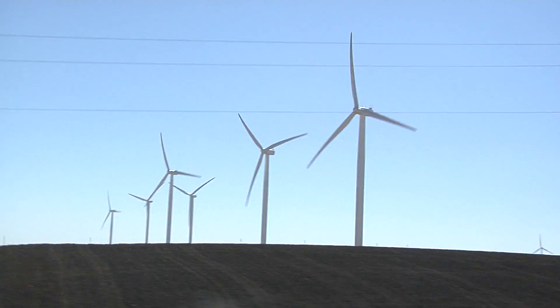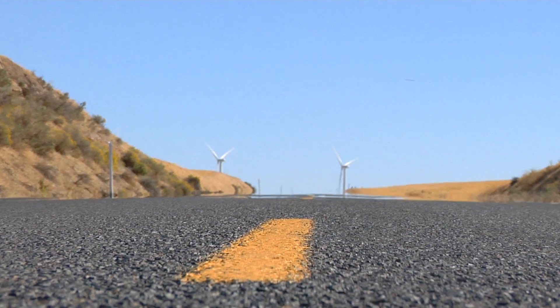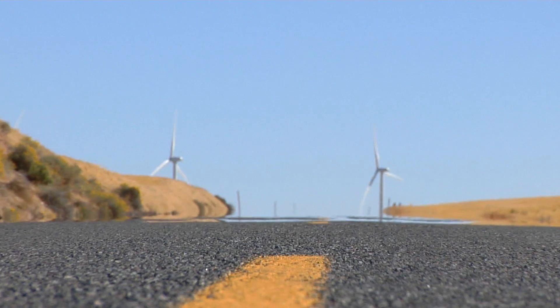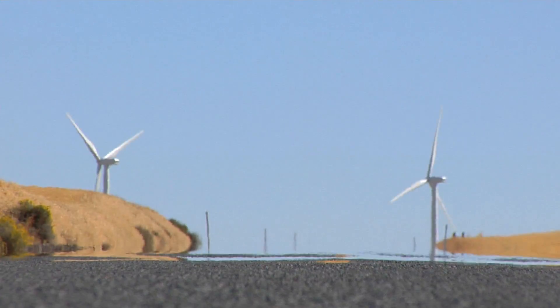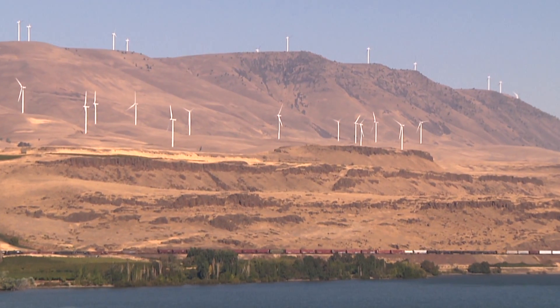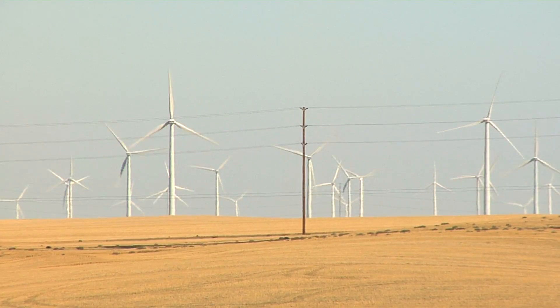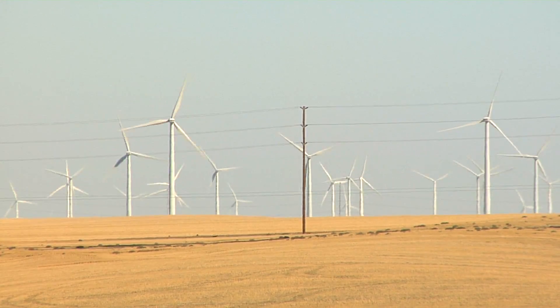Using the wind to generate electricity goes back more than 100 years, but it wasn't until 1979 when the modern wind power industry truly began. Wind turbines are now popping up all around the world as a means to generate green power. An average wind farm will put out 100 megawatts.